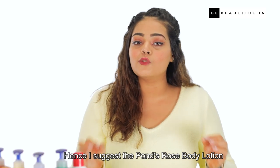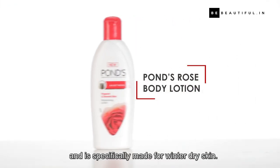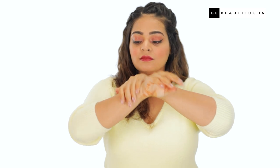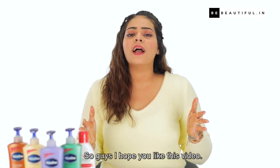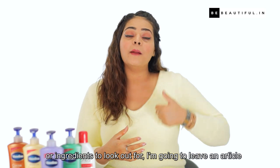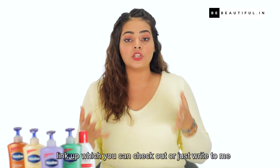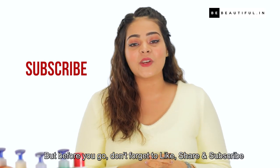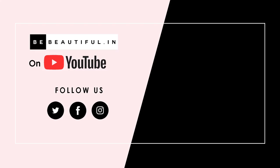Hence, I suggest the Pond's Rose Body Lotion, which is infused with Juliet Rose extracts and is specifically made for winter dry skin. So guys, I hope you liked this video. If you have any questions about dry skin or ingredients to look out for, I'm going to leave an article link which you can check out, or just write to me in the comment section below. Don't forget to like, share and subscribe to Be Beautiful. See you next time!